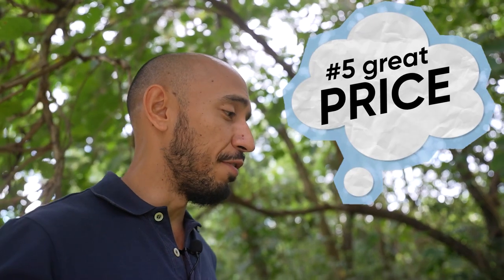And number five, the price. The price is really affordable. It's really hard to find a deal like this nowadays here in Island Heights.